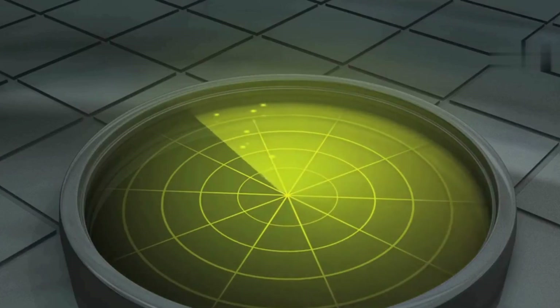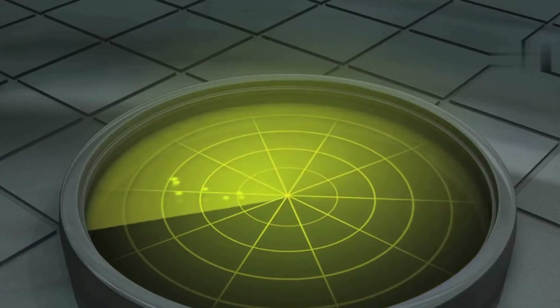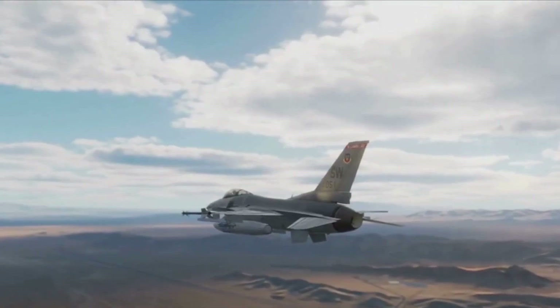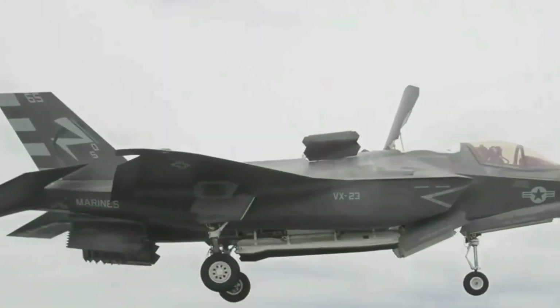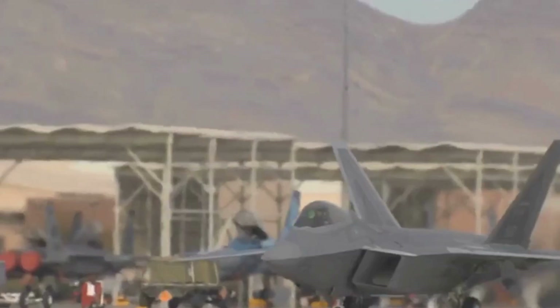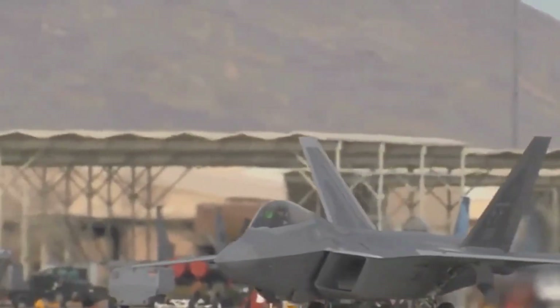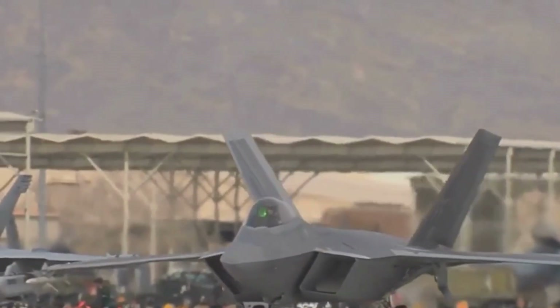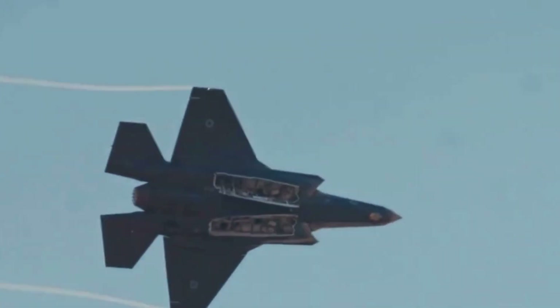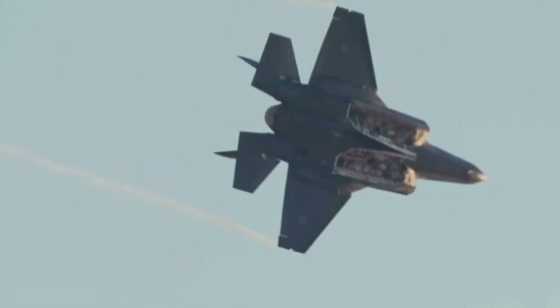RCS measures how detectable an object is to radar — it's really about visibility, not physical size. For perspective: the F-15 Eagle shows roughly 25 square meters; the F-16 Falcon, about 5 square meters; the F-35 Lightning II, about 15 square centimeters, so that's golf ball-sized; and the F-22 Raptor an astonishing 1 square centimeter, about the size of a marble. If the J-35's lower estimate proves true, it could actually rival the F-35's radar invisibility.